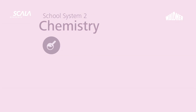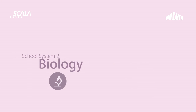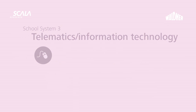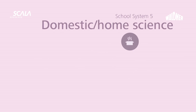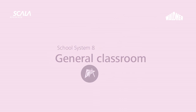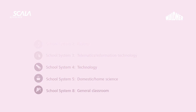Scala easily rises to the challenge of different teaching and learning requirements. The intelligent combination of core and expansion modules offers you a wide range of possibilities in furnishing multi-functional subject classrooms for natural sciences. Waldner has already assembled a selection for you and has grouped together the variants that are required for pedagogical needs into school systems.